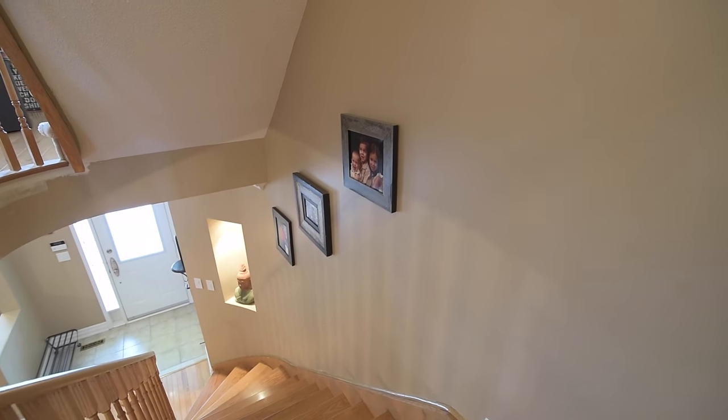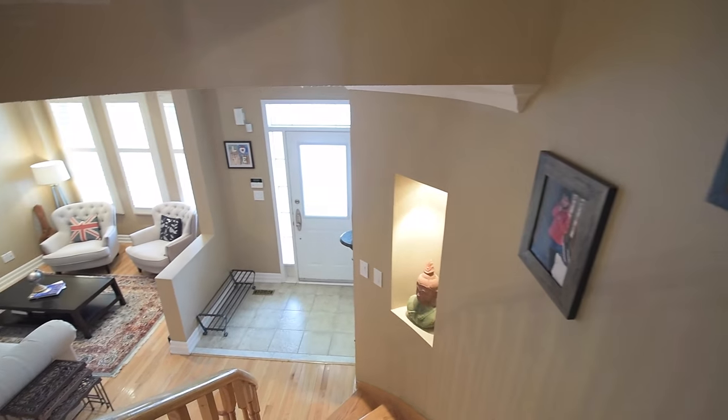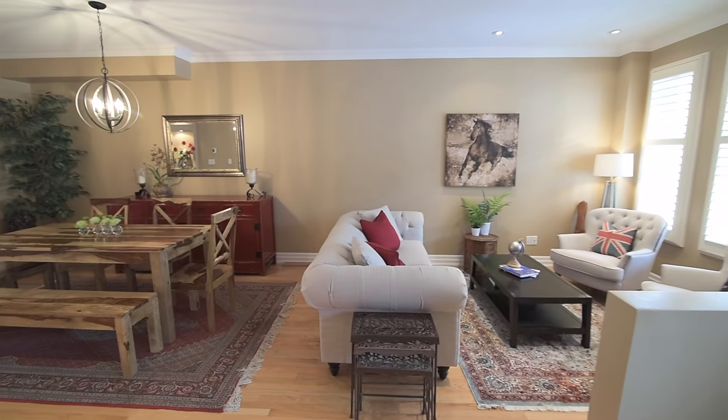This home also features main level art niches with accent lighting, California shutters on the kitchen and second level family room windows, and includes all existing ceiling electrical light fixtures.